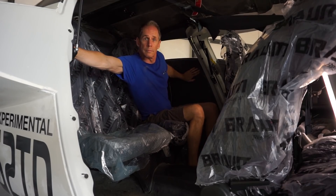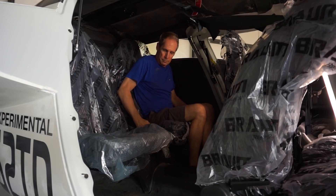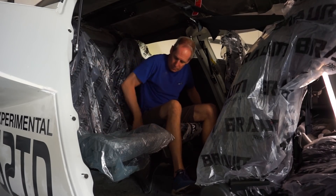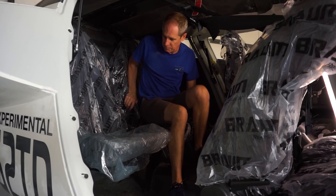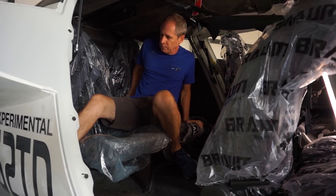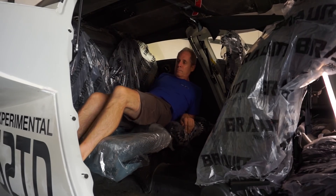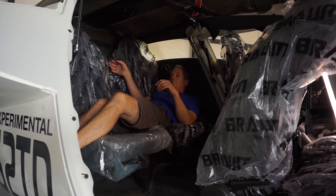And reaching across there, you can see I've got to reach from one side to the other. I'm about five-eleven and a half, just for reference. And so I can lay down on the seats here, being careful because they're not bolted down - they're just sitting on the seat mounts.